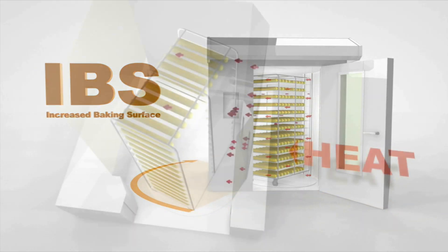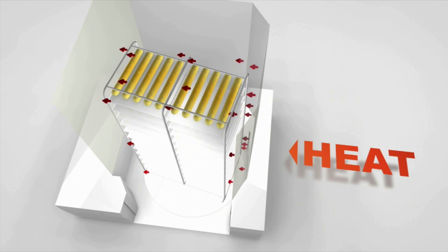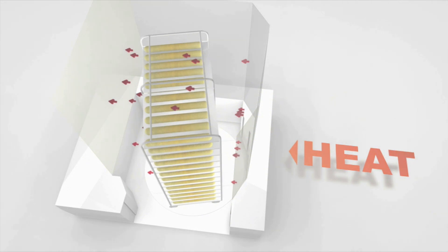IBS makes sure that the product is heated equally on all sides. Baking becomes faster and more even, and it saves energy.